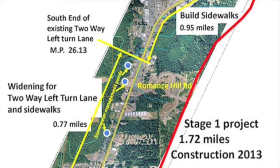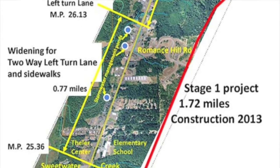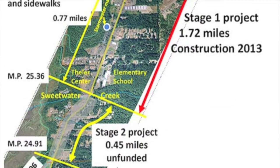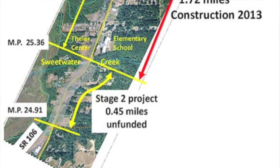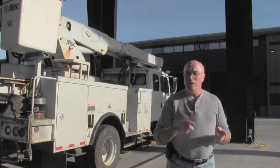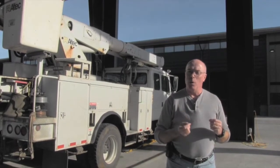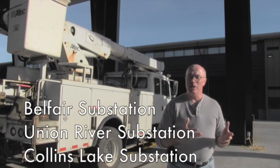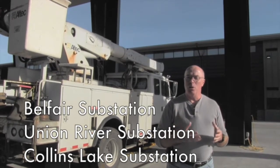To make room for the work, PUD3 was ordered to move a number of power poles away from the highway right of way to accommodate sidewalks, bike paths, a new roadway, and other utilities like gas, cable, phones, and water. This included poles that support high voltage power lines carrying electricity to customers in Belfair, a substation near Belfair, and another on the Tahuya Peninsula.